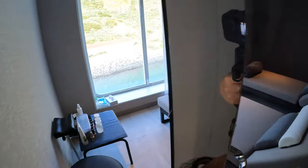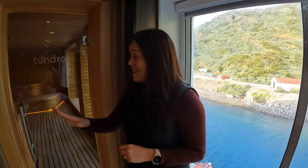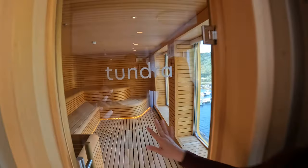Here on the Ultramarine there is an area called Tundra, which is the spa. There are relaxation areas and massage tables where you can book a spa treatment. There are lovely lounging areas with huge panoramic views, and you can also enjoy the sauna while looking out at the scenery.